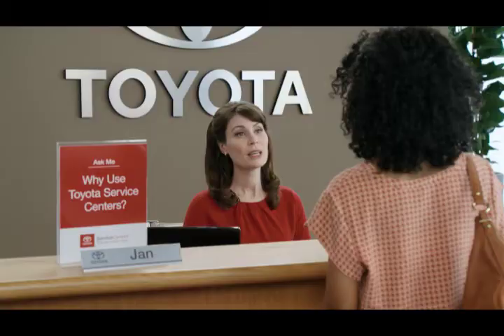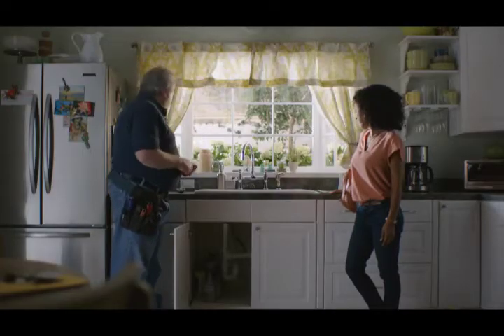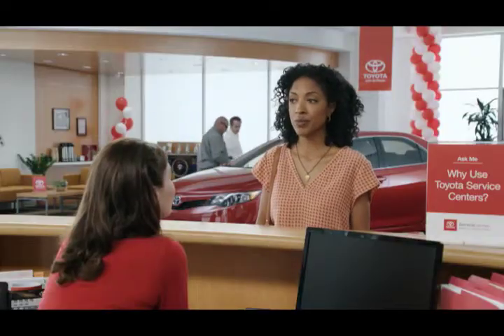Okay, why use Toyota Service Centers? Well, you wouldn't use just any plumber, would you? All fixed! Oh, God. No. Yeah.